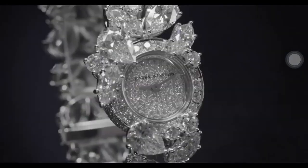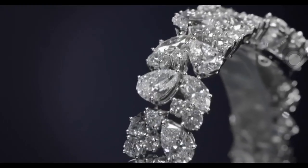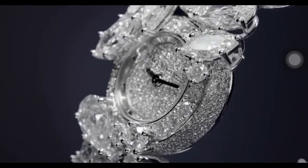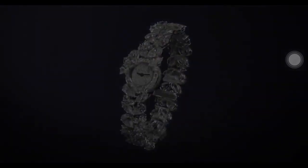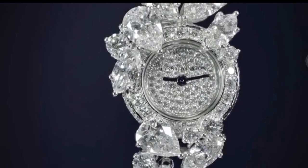Also included in the collection is this beautiful cluster timepiece. Mr. Winston felt strongly that the natural beauty of a diamond should stand at the forefront of all Winston design. In this exceptional cluster timepiece, the house's signature style comes to life through a dazzling array of round brilliant, pear, and marquise-shaped stones that capture the light from all angles.